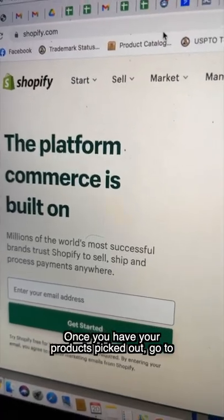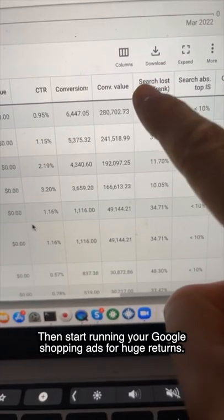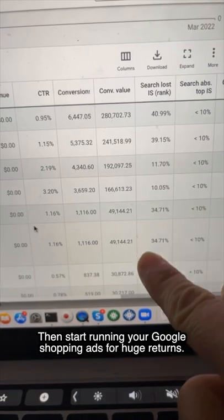Once you have your products picked out, go to Shopify and start building your online store. Create your Google Ads account, then start running your Google Shopping ads for huge returns.